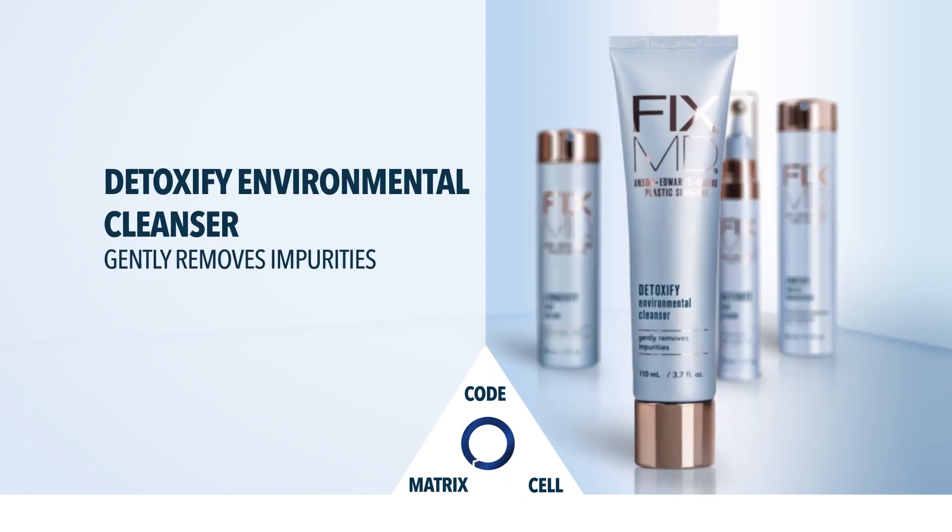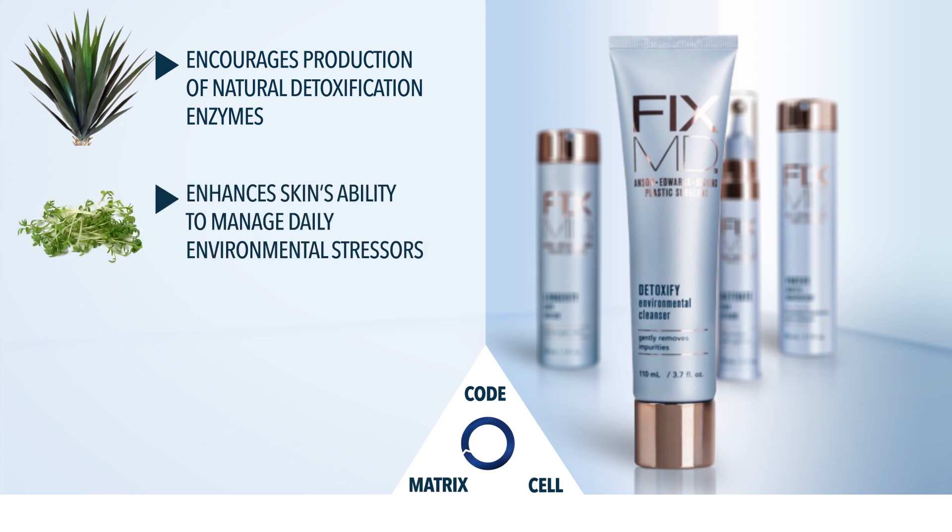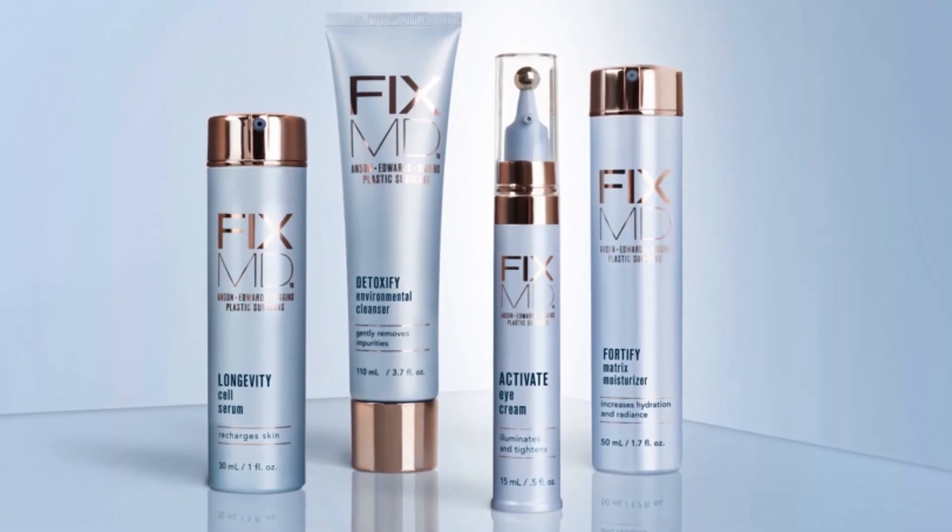FixMD Detoxify Environmental Cleanser encourages production of natural detoxification enzymes. It enhances the skin's ability to manage daily environmental stressors. The Science of Healthy Skin.